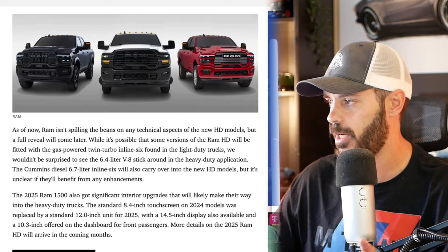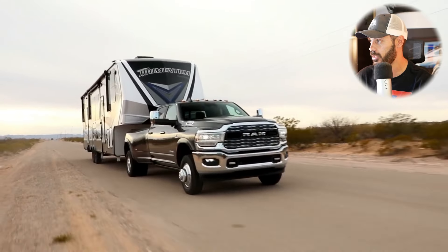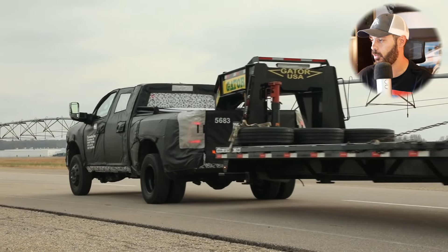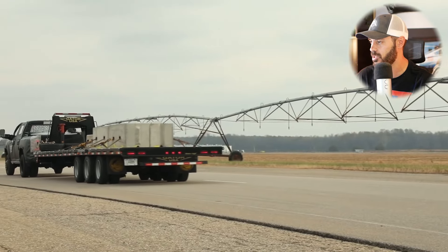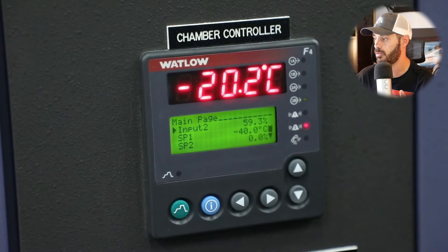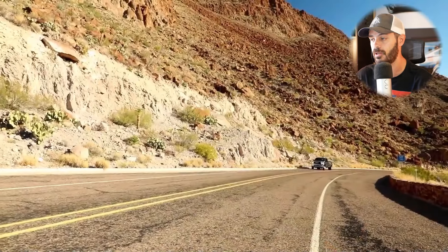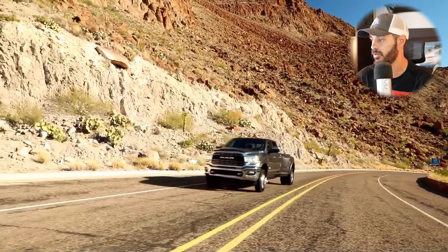As of now, RAM hasn't spilled the beans on any technical aspects of the new HD models, but a full reveal will come later. Hopefully they stick with the 6.4-liter V8 in the heavy duty applications. The Cummins diesel 6.7-liter inline-6 will also carry over into the new HD models, though it's unclear if there will be any enhancements — they might just carry the old powertrains into the new 2025 model year.